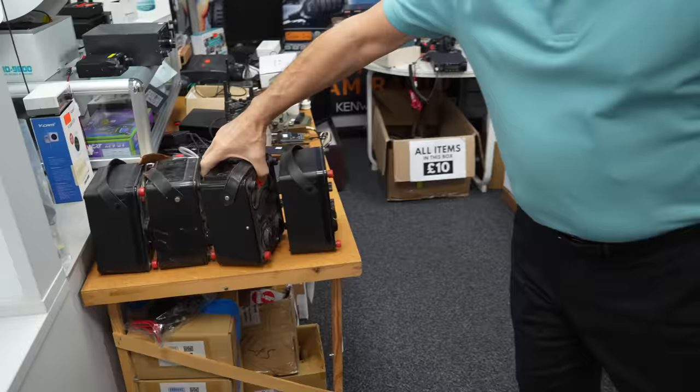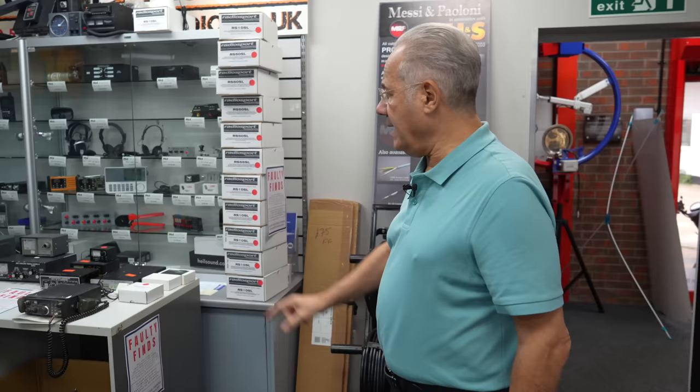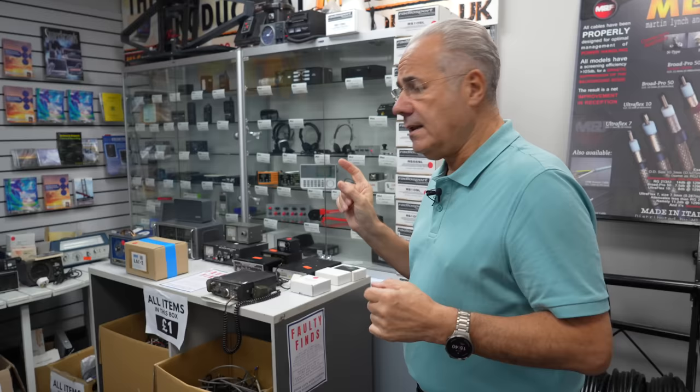Sold one of these — still got some AVOs, the original Bakelite-fronted ones and the later ones, 50 quid. You couldn't get a meter of that accuracy for 50 pounds. The Eddystone's still here — I think it was a Canadian or American fellow who emailed me and said he remembers how it drifts like the clappers and the front end is like a barn door. He's dead right! Anyway, follow me.